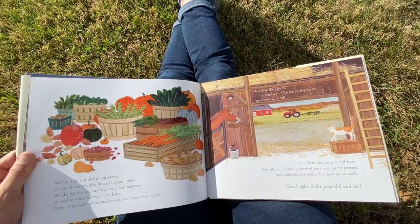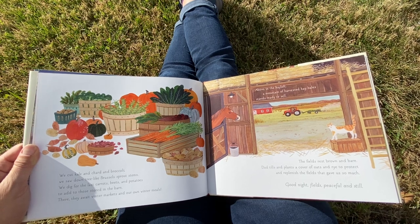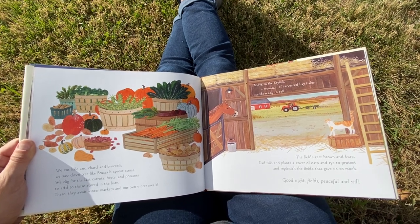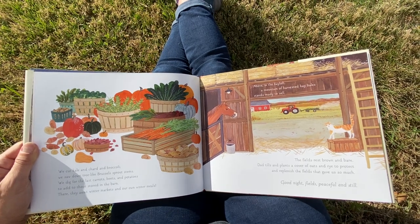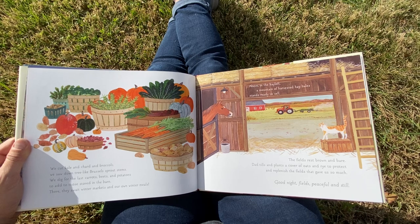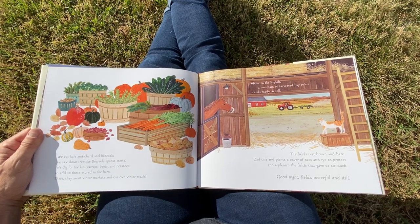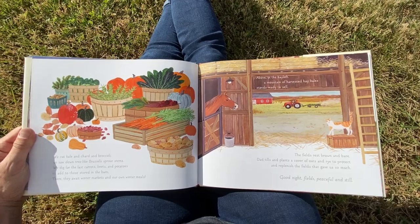We cut kale and chard and broccoli. We saw down tree-like Brussels sprout stems. We dig for the last carrots, beets, and potatoes to add to those stored in the barn. There they await winter markets and our own winter meals. The fields rest, brown and bare. Dad tills and plants a cover of oats and rye to protect and replenish the fields that gave us so much. Good night, fields, peaceful and still.